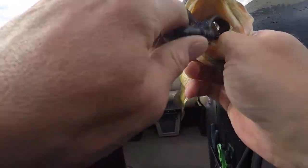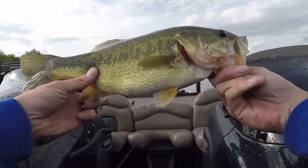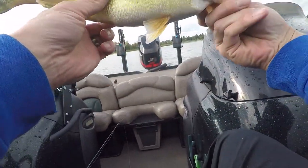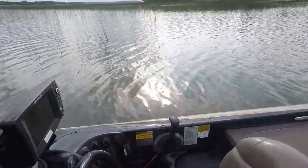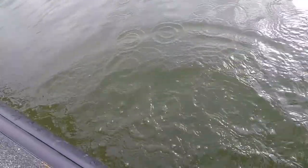Just book him off — look at this guy. It's a good day. His lip is a little messed up, but that's a nice solid bass. Let's get him back in the water real quick. Oh, that water's warm. There he goes!